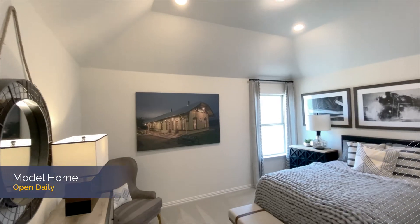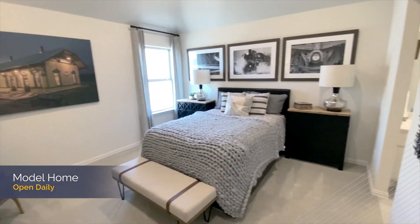We are open daily and are looking forward to helping you find your perfect home. We'd love for you to be our guests and come visit us at MI Homes in the beautiful community of Six Creeks, Kyle, Texas.